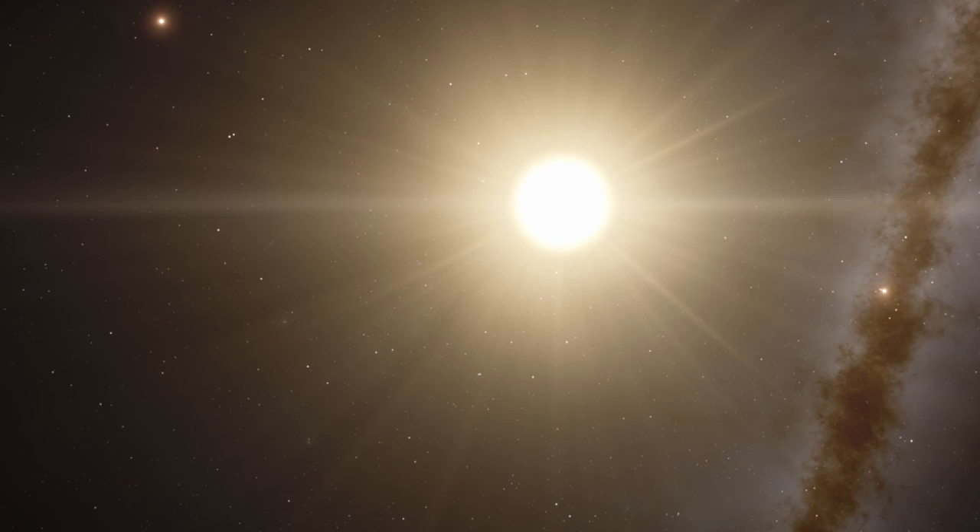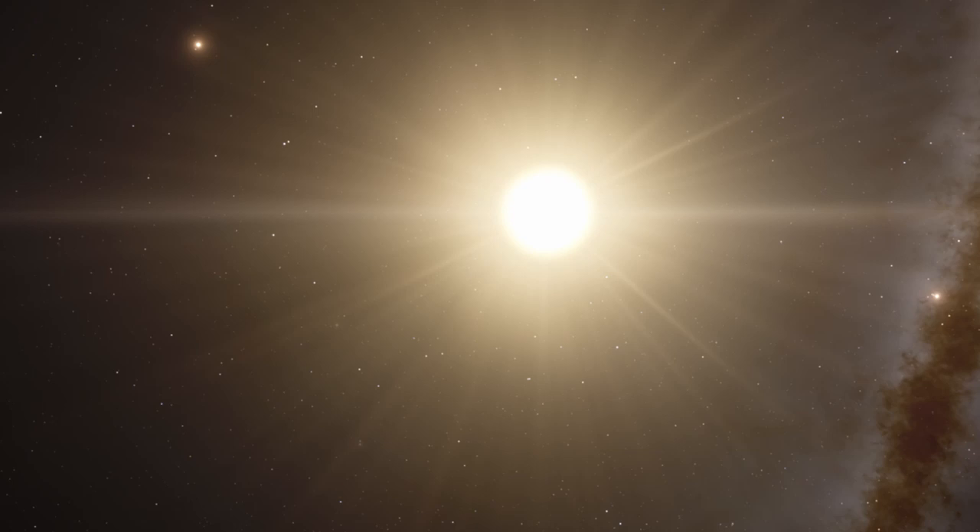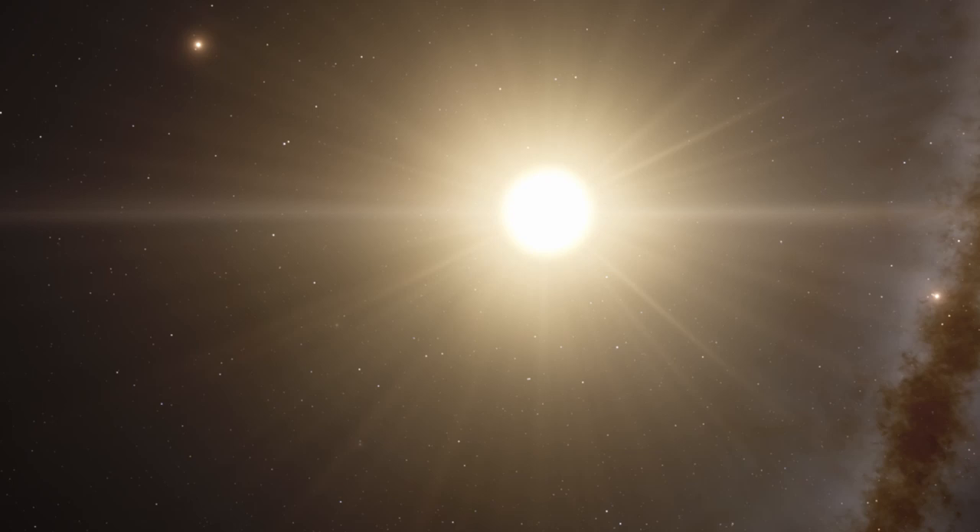There have been two very recent images released which show this process in action. First up is an image taken using the ALMA telescope — an image of the young star TW Hydra, some 200 light years from Earth. In the outer edge of the ring they think they may have captured a planet in the process of forming — an area in the ring which seems to have caused the dust, gas, or plasma to clump together more closely.